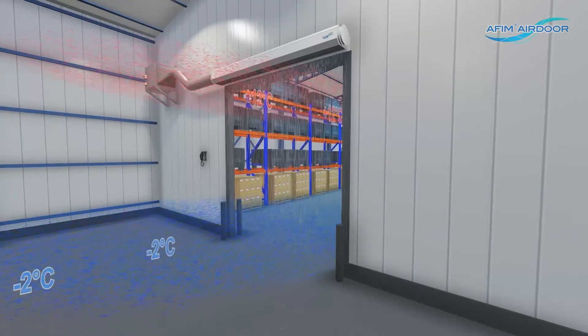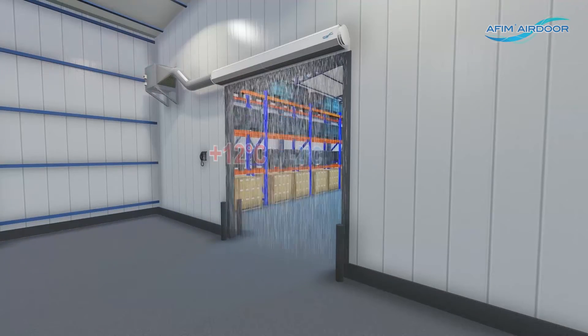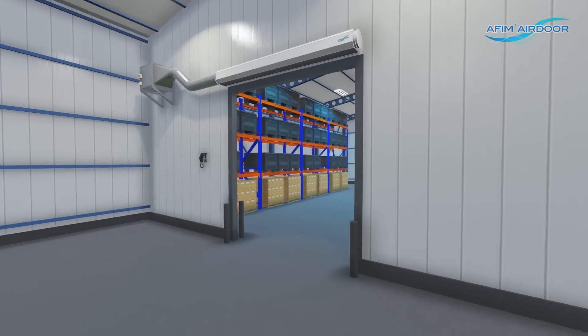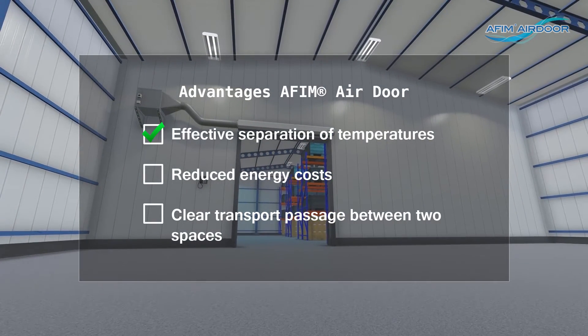The AFIM Air Door blocks the natural heat transport and creates an effective separation between the warm and cold climate. Therefore, the AFIM Air Door offers very practical advantages: effective separation of temperatures, reduced energy costs, and a clear transport passage between two spaces.